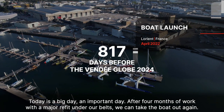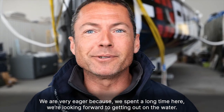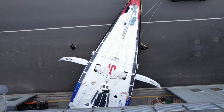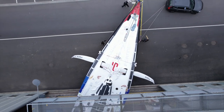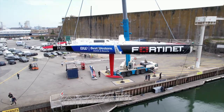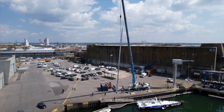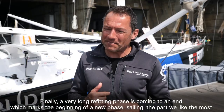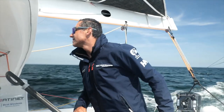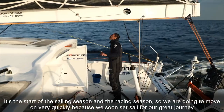Today's a big day, an important day. After four months of work with a major refit under our belts, we can take the boat out again. We are very eager because we spent a long time here and we're looking forward to getting out on the water. A very long refitting phase is coming to an end, which marks the beginning of a new phase — sailing, the part we like the most. It's the start of the sailing season and the racing season, so we're going to move on very quickly because we soon set sail for our great journey.